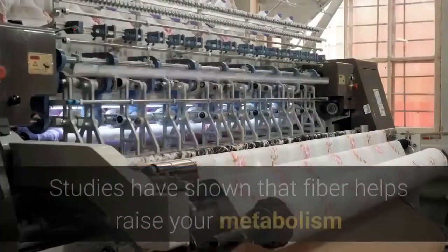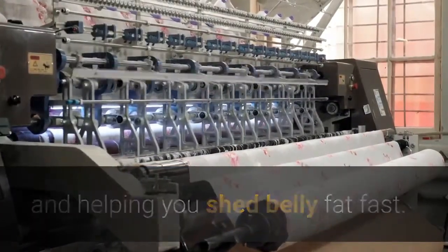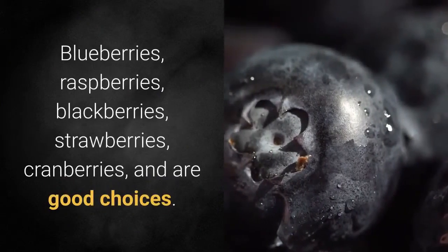Number 5: Berries — another metabolism-boosting ingredient. Berries are packed full of vitamin C and fiber. Studies have shown that fiber helps raise your metabolism, helping you shed belly fat fast. Blueberries, raspberries, blackberries, strawberries, and cranberries are all good choices.